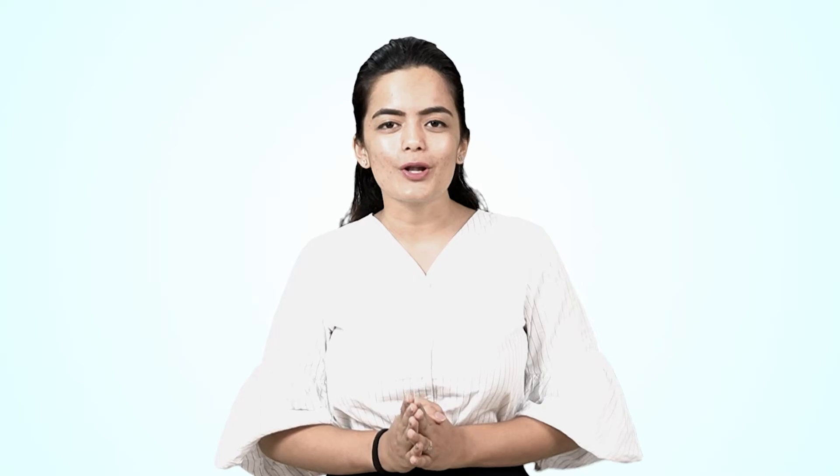In case you have any doubts or questions related to this, drop a comment and I will be happy to answer. We will be back with more videos, and till next time, keep doing amazing things. Thank you.